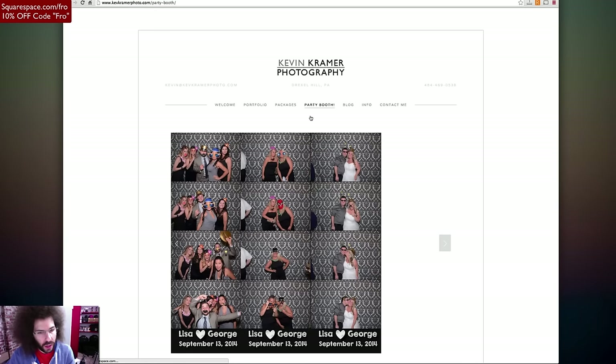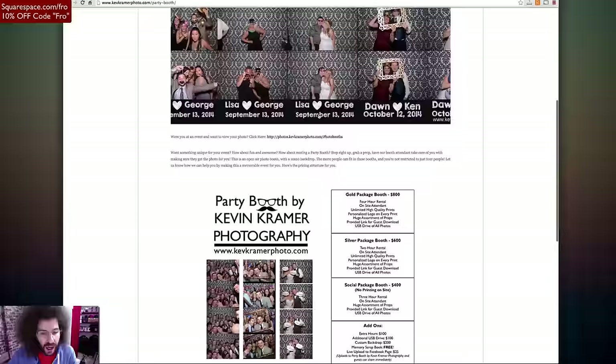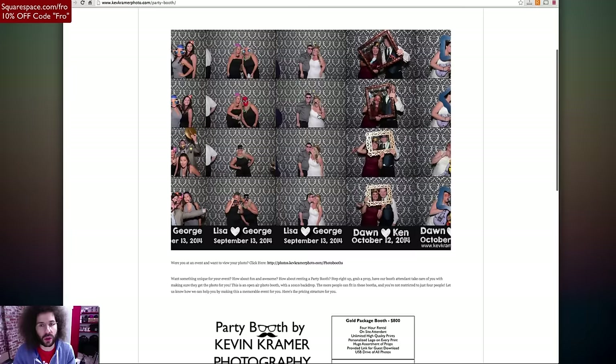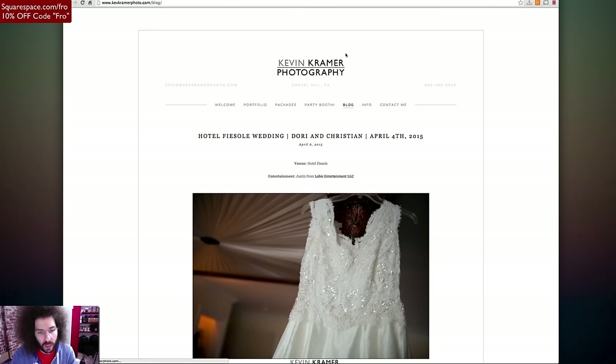Party booth — yay. Party booth is cool. There's pricing: gold package, silver package, social package. I don't mind putting pricing here for the party booth because it's one of those things where you set it and forget it. It's just an added value for money. But if somebody is coming to you for a party booth, it could still say party booth starting at X — get them on the phone and make the sale.